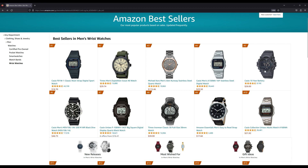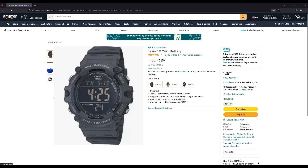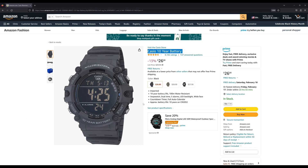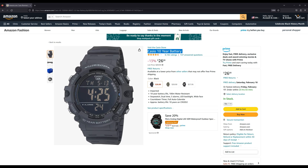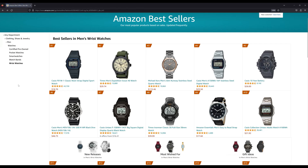Number five is another Casio, described as the Casio 10-year battery — so they're claiming the battery will last 10 years. It's got all the typical functions like alarm, stopwatch, and dual time. It's got 100 meters of water resistance and a large display. Not a bad watch, just not for me. It kind of looks like a G-Shock, but you can sort of get that look for under $30.